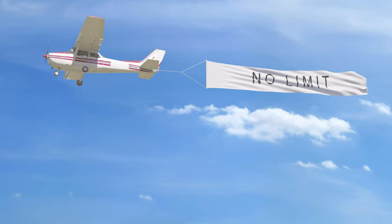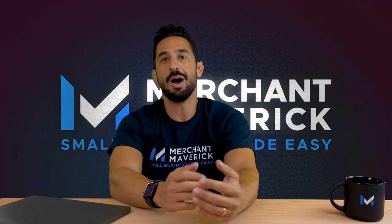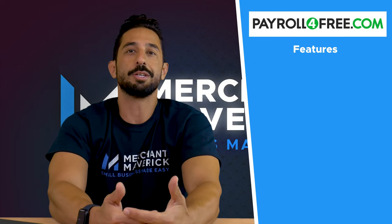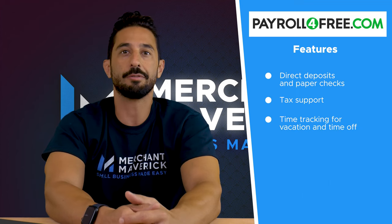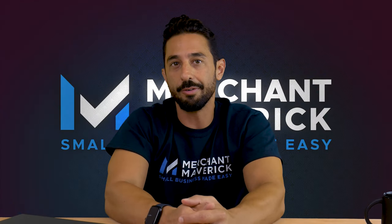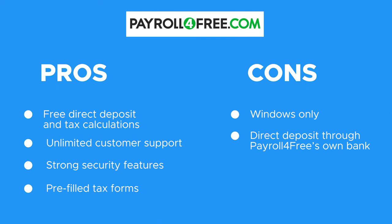The free version places no limits on payroll or direct deposit processing and doesn't require that you upgrade to a higher tier plan to enjoy its basic features. Payroll for Free offers several features at no additional cost, including direct deposits and paper checks, tax support, time tracking for vacation and time off, an employee dashboard portal, customer service, and employee enrollment. Overall, we think Payroll for Free is a solid choice. Free features like direct deposit and a self-service portal with unlimited customer support are great, but some users might feel limited by the Windows-only platform.